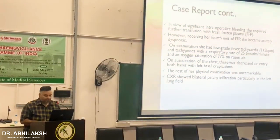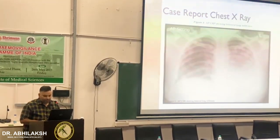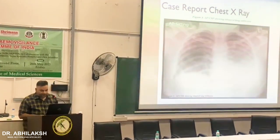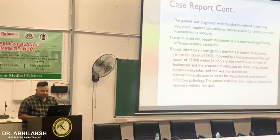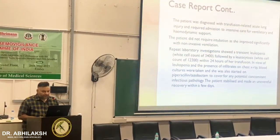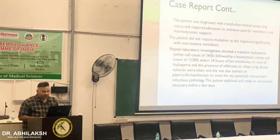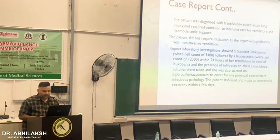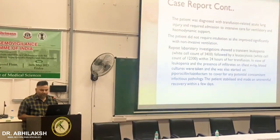Chest X-ray actually shows biotator traction irritation, especially the left side. This was the right side, showing biotator inhibitors. The patient was diagnosed with transfusion-related acute lung injury and required admission to ICU for ventilatory and hemorrhagic mode. Luckily, the patient did not require inflammation as she improved significantly with non-intensive ventilation.